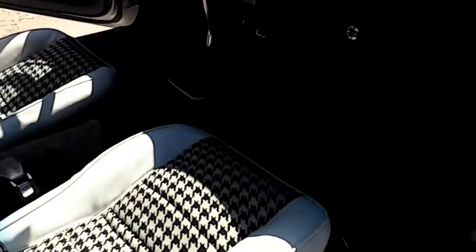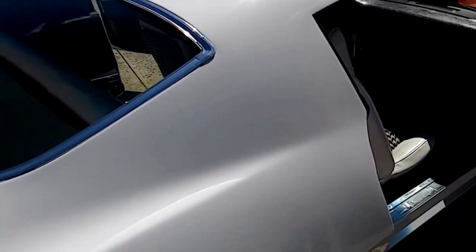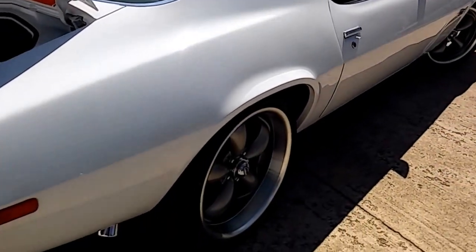It's got brand new carpet. The door panels are all in good shape. The paint and body are really excellent — you can't really tell in the video as well as you'll be able to tell with the pictures how nice the paint and body are.